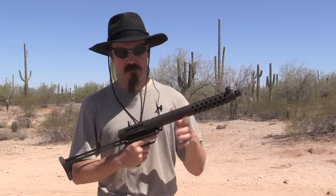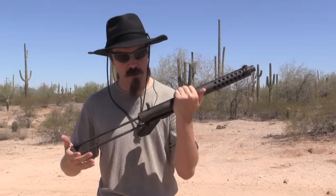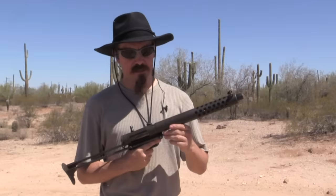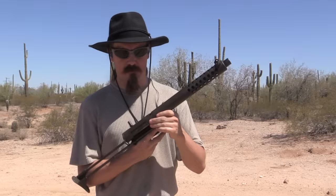Just for the record, it does have a collapsing stock with no good cheek weld. I am told that with heavy loads in particular, the stock will tend to collapse in on its own and bust you in the face with the rear of the receiver. We're not going to try that out today. It has a front sight — a very crude front sight. It has no rear sight. And of course, it's a slam-fire gun, so I have to depress this lock, pull the thing forward, and then when you fire it, the barrel slams backward and fires.